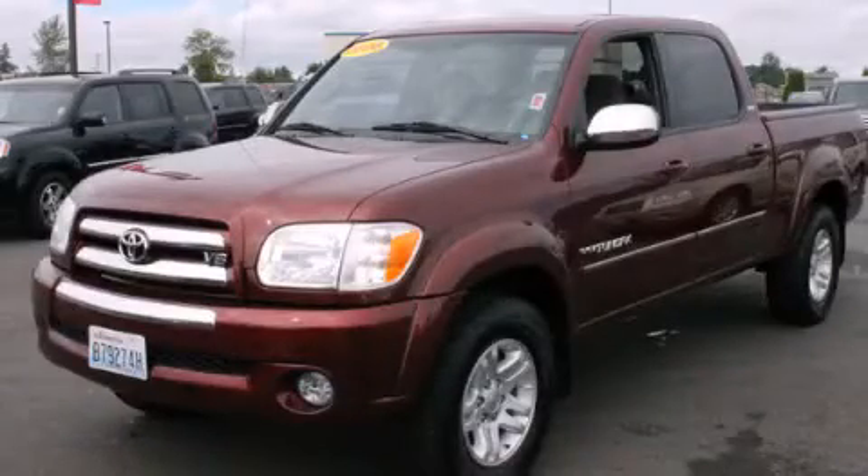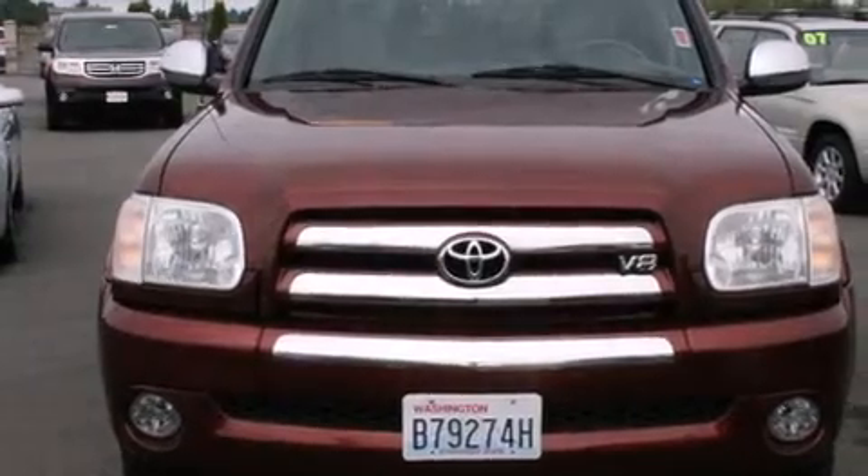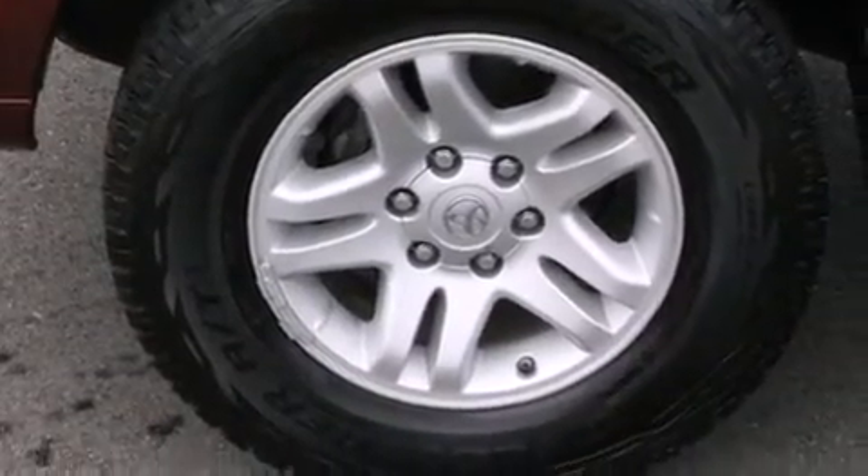This is a 2006 Toyota Tundra. It has what you need for work as well as what you want for play. It features a 4.7-liter, eight-cylinder engine, a five-speed automatic transmission, and four-wheel drive.